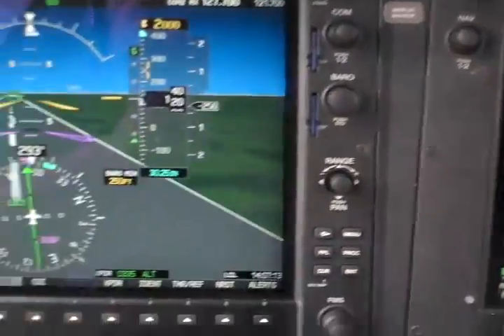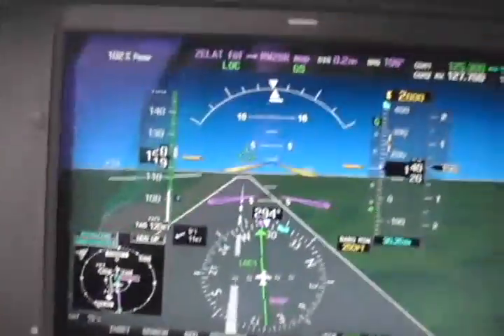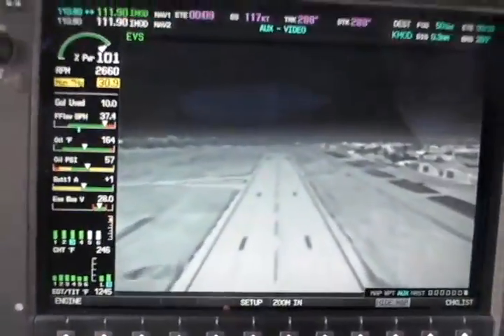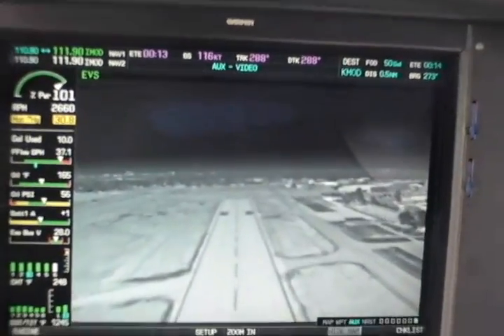The EVS system is available immediately on production line aircraft. It's also available as a retrofit through Cirrus service centers. The cost is $14,900. This has been Russ Niles reporting at AOPA Expo in San Jose, California.